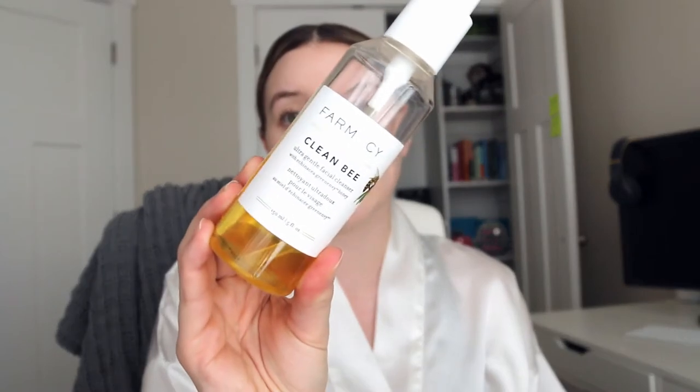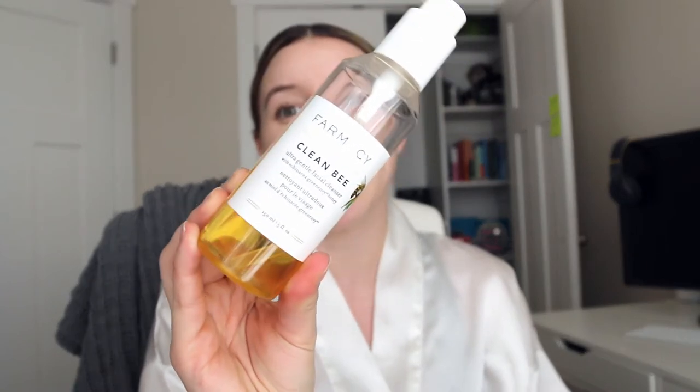In the morning I normally don't have any makeup on, so I won't wash my face with a cleanser. Sometimes if I feel like my skin needs a little bit more love and it's very dull, I will go in with the Pharmacy Clean Be Ultra Gentle Facial Cleanser — one of my favorite products of 2020. But other than that, I will just wet a washcloth and dampen my face that way.